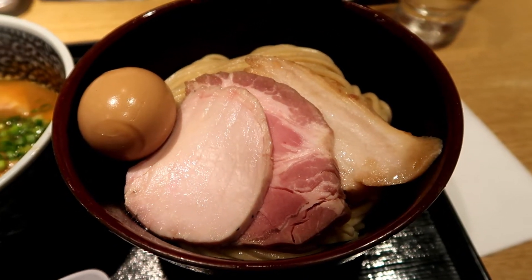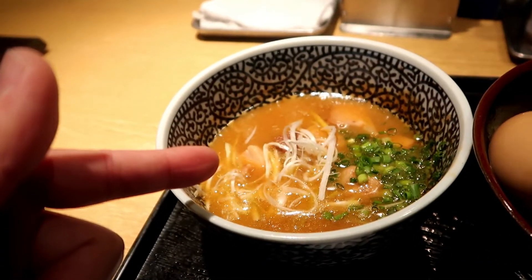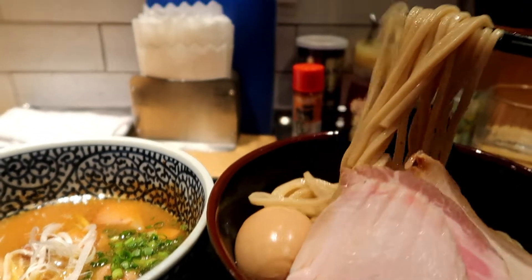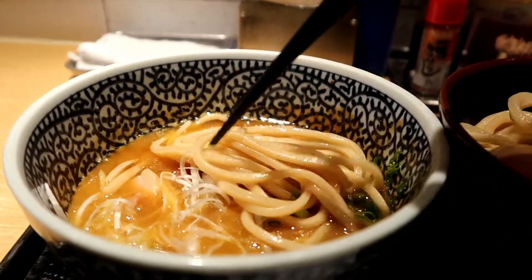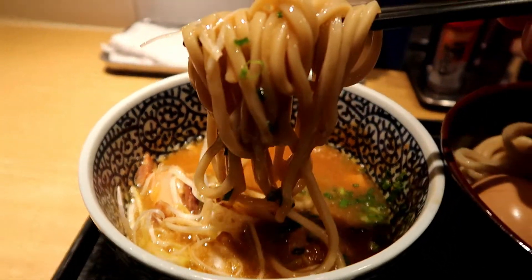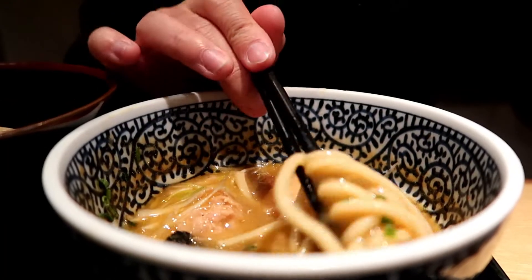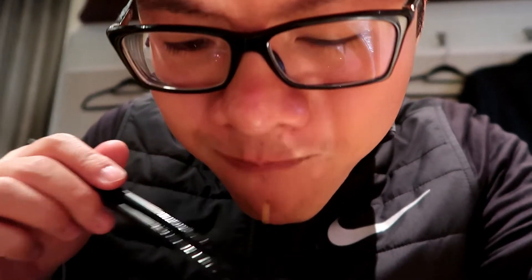Instead of having the broth in the ramen, you have a separate bowl for the broth in a more concentrated form. There are a few ways to eat Tsukemen — I saw one customer dump the entire bowl of broth into his noodles, or you can take the noodles and just dip them into the Tsukemen broth. Once the noodles are coated in this delicious rich broth, you want to slurp them up pretty quick. These noodles are absolutely fantastic — they kind of remind me of udon, seeing how they're pretty thick. You get a huge portion, they're super soft, a little firm on the inside, and have a nice chewy bite.